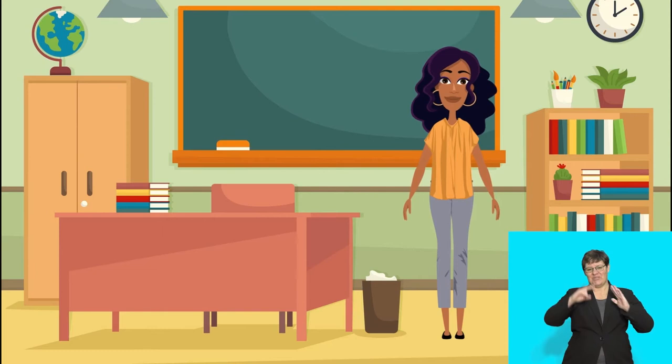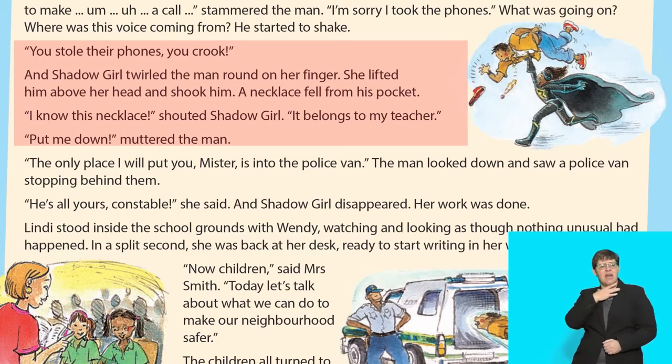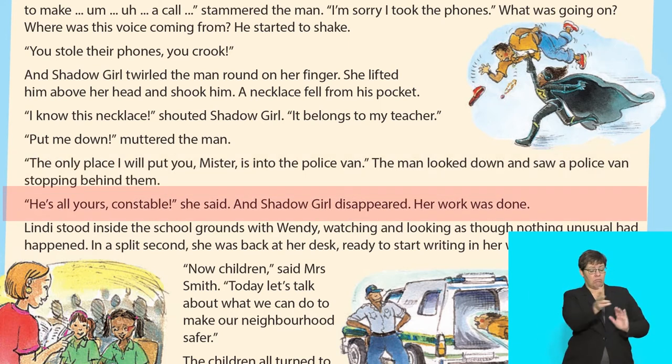He started to shake. Terrific reading! Group 3, let's read the rest of the story. 'You stole their phones, you crook!' And Shadow Girl took the man, wound him on her finger, lifted him above her head and shook him. A necklace fell from his pocket. 'I know this necklace!' shouted Shadow Girl. 'It belongs to my teacher.' 'Put me down!' muttered the man. 'The only place I will put you, mister, is into the police van.' The man looked down and saw a police van stopping behind them. 'He is all yours, constable!' she said. And Shadow Girl disappeared. Her work was done.